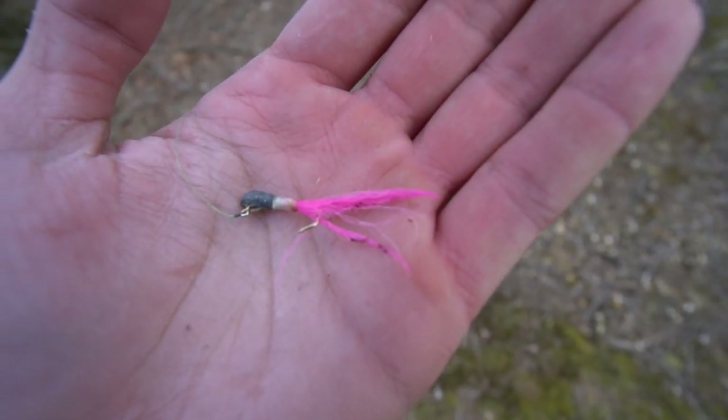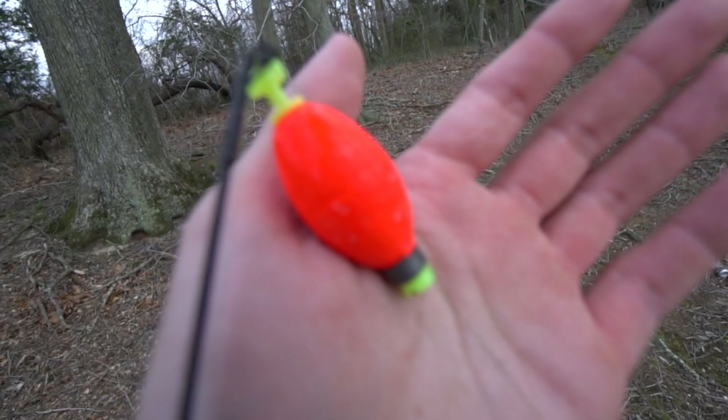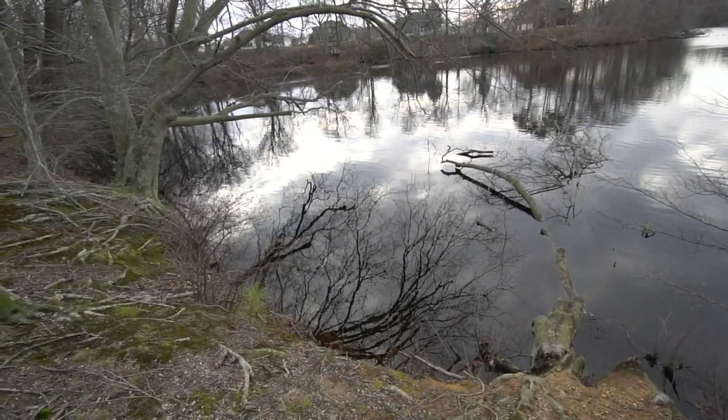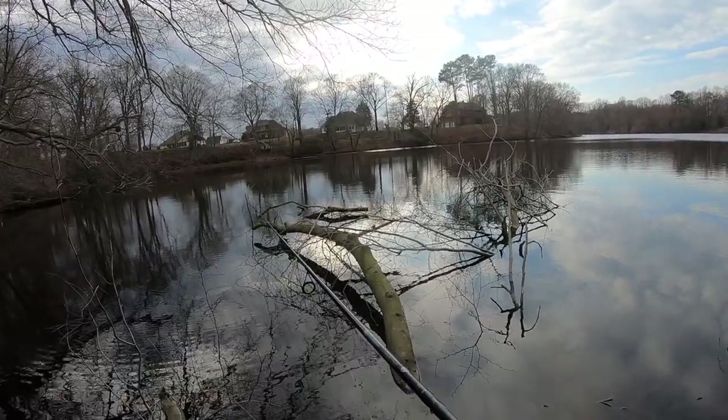Here is the weapon of choice today — this is actually a shad dart that Austin created. We're putting these jigs under a weighted bobber just so that we can target crappie that are suspended in the water column. Our mission was to pitch these around trees, stumps, and brush piles just to find our target species. We knew that once we found one, we'd find more because they school up — we just had to find where they were hiding.